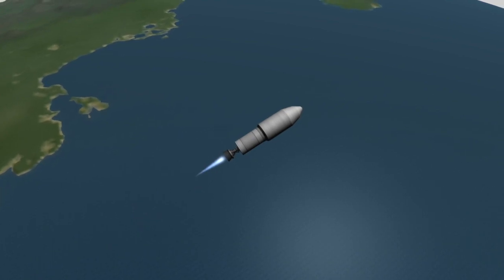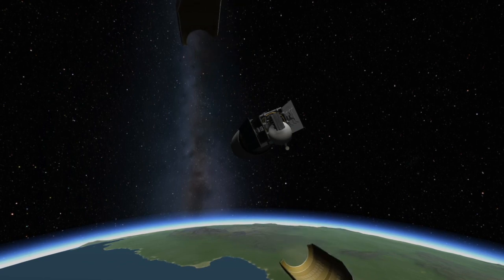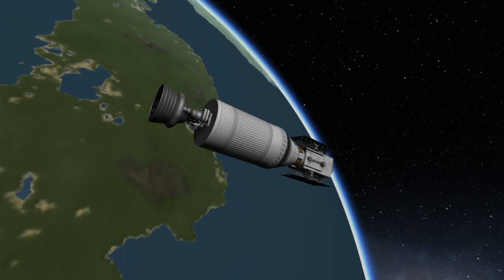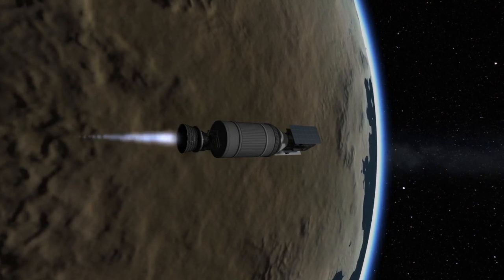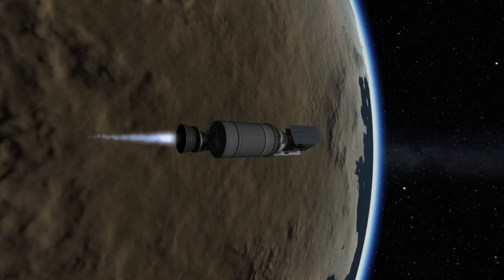Meanwhile, the second stage will continue on towards orbit. Shortly after that, the protective fairings that surround the spacecraft will be jettisoned, as at this point they're no longer needed. And about nine minutes after launch, the engine on the second stage of the Falcon 9 will shut down, having placed SXM-7 into a preliminary orbit. After a coasting phase, the engine on the second stage will be reignited to boost the spacecraft into a higher orbit, specifically a geostationary transfer orbit.